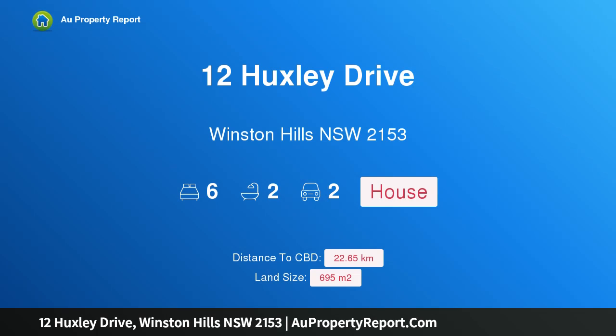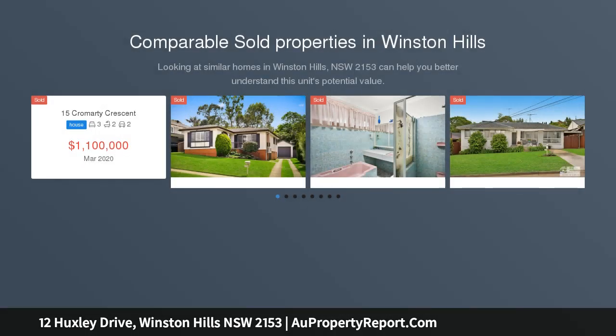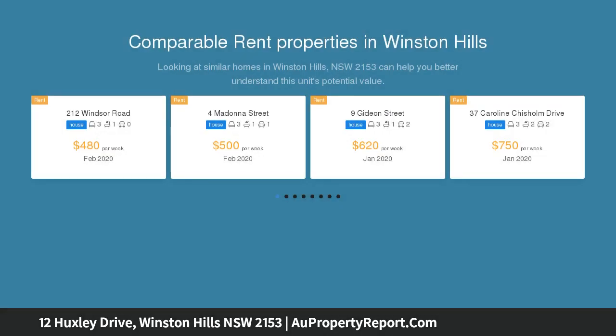Welcome to 12 Huxley Drive, Winston Hills, New South Wales 2153 — an enormous six-bedroom home in a stunning garden setting. This is the first time this much-loved family home has been offered for sale, and is an excellent opportunity to buy into this tightly held street. The home exudes a warm country feel with beautiful cedar window frames.